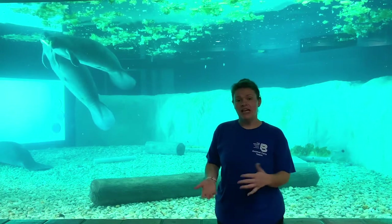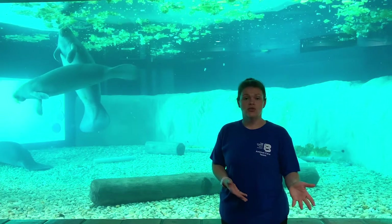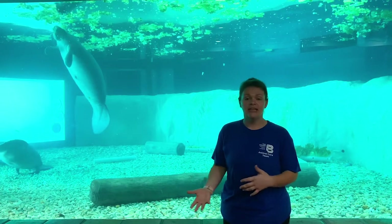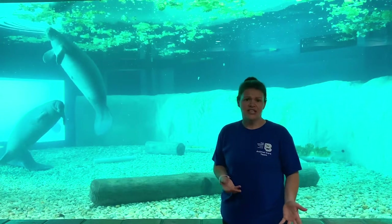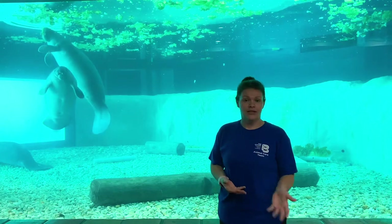When we have manatees that are orphaned or potentially orphaned, it's really important for us to release them in winter, because that is when manatees are aggregating. They're going to power plants and warm springs, because those areas will be warmer for them — around 72 degrees or a little warmer — and they'll be able to tolerate those temperatures.